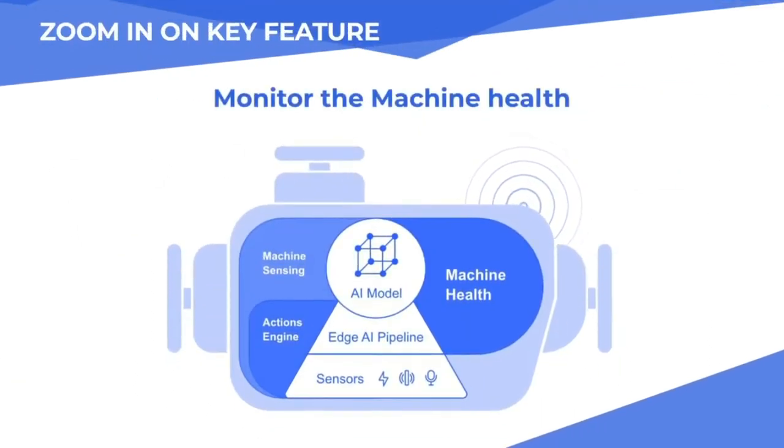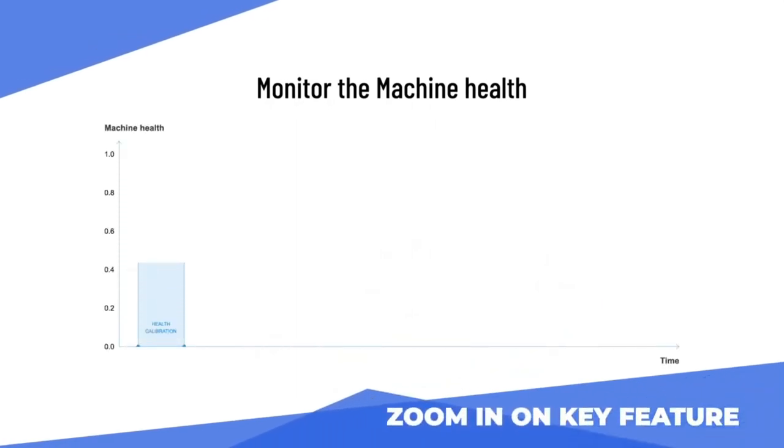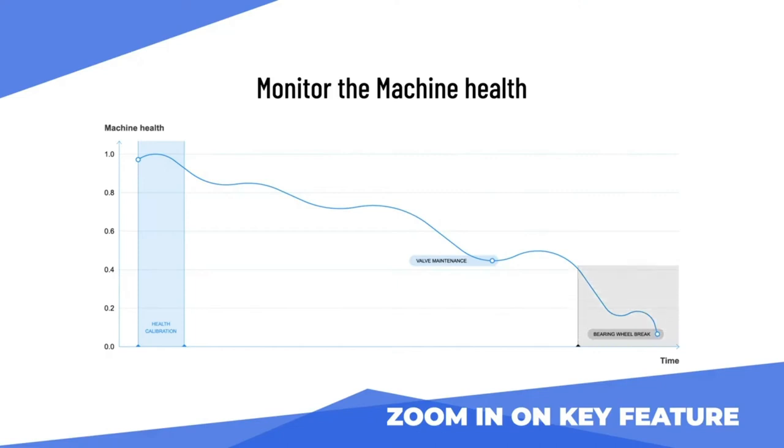At Octonian, we provide a simple indicator — machine health — which helps to anticipate machine degradation. Any customer can start using machine health as soon as it's deployed. Only a few days is needed for automatic machine health calibration. Then, monitor this simple indicator to intervene on the machine at the right time, even before a human inspection can notice the degradation. This is Octonian's key feature for all our predictive maintenance projects.